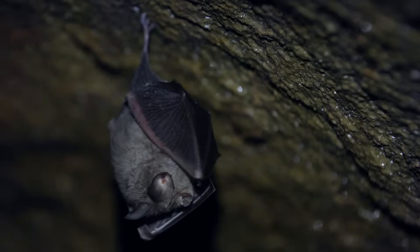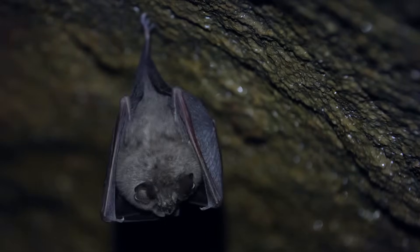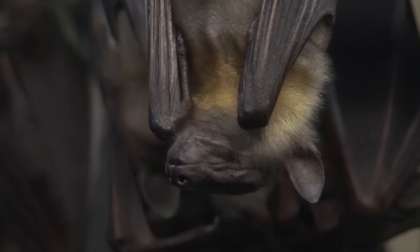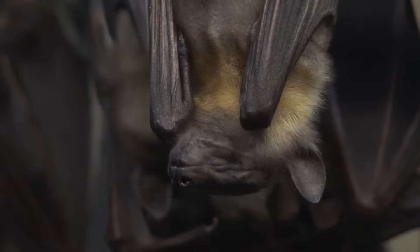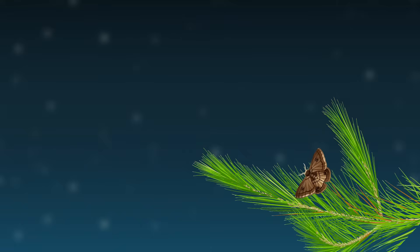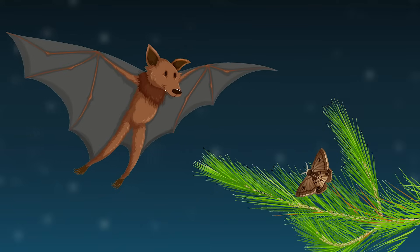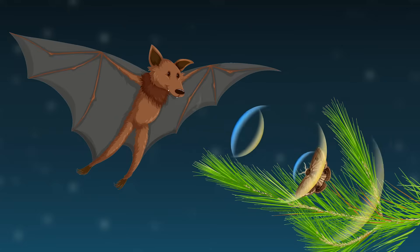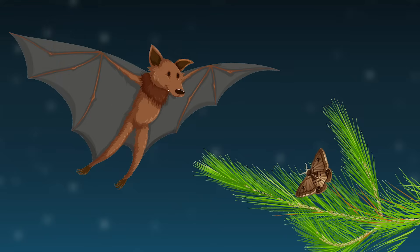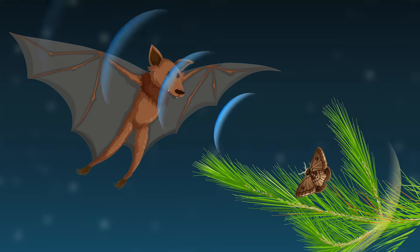Some bats have a fascinating way to sense their surroundings in complete darkness, and it's not by using their eyes — they use echolocation. Echolocation, also called biosonar, is a technique whereby an animal emits a sound into its environment, then detects the reflections or echoes of the sound to identify and locate the things around them.